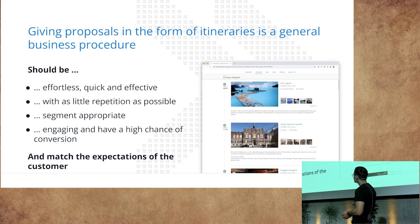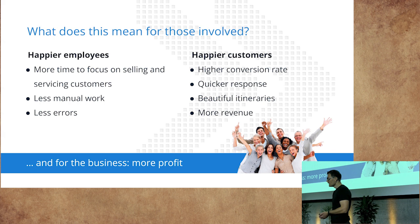A good proposal should be effortless, quick, and effective, with as little repetition as possible. It should be segment-appropriate — meaning if you're sending a MICE quotation, it should be tailored for MICE; if it's for luxury, it should reflect that. It should be engaging, rich, and have a high chance of conversion, and of course match the expectations of the customer. This means happier employees, happier customers, and therefore more profit.